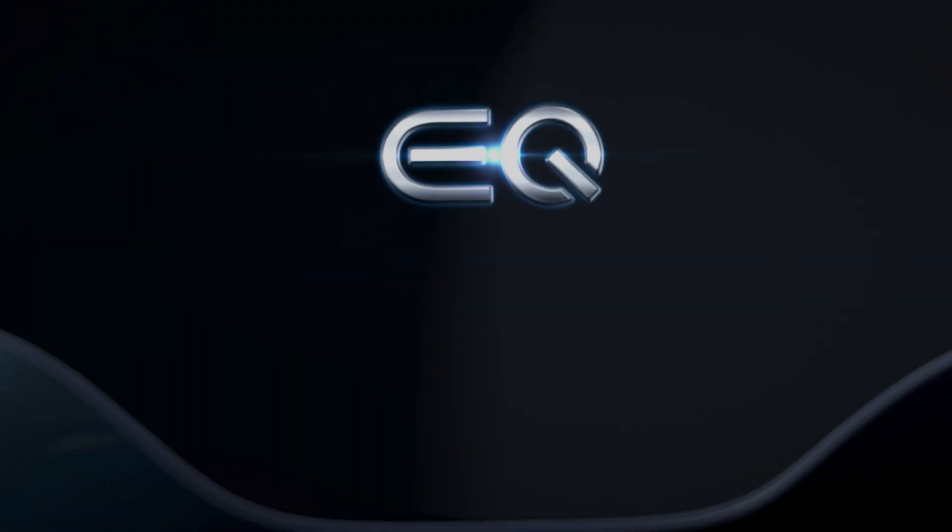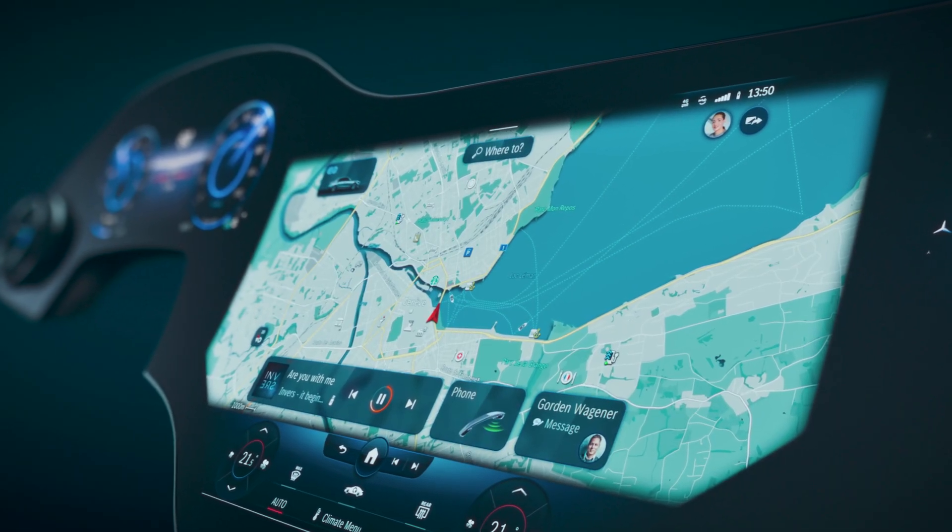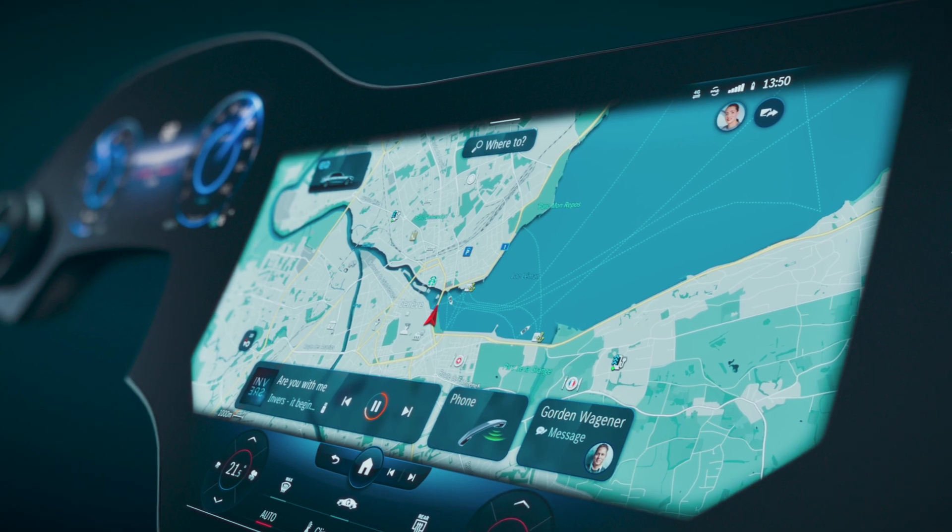It learns about you. It knows when to show you relevant information depending on the time of day, day of the week, traffic, or location. All this information is right on the screen when it's needed, so you don't have to navigate into the complex menu of the older MBUX screens. In theory, this Hyperscreen should be easier to use and, as I've said before, less time on the screen means more time on the road.